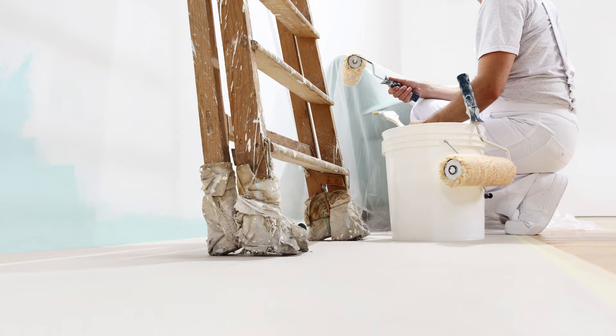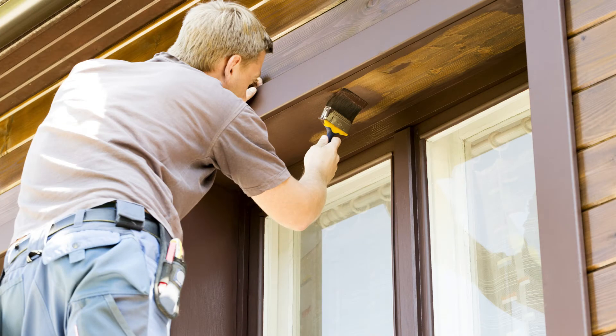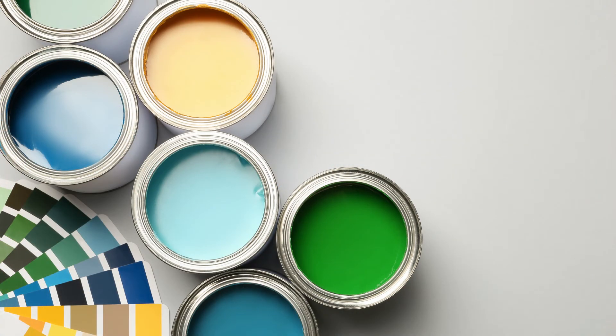Keep it light. Dark tones make a living space seem foreboding and smaller. Light colors naturally open up a room and make it seem as if there is more natural light than there is. Do your best to avoid dark paint colors in your rental property.